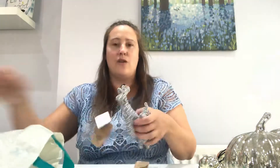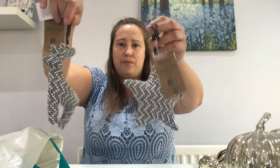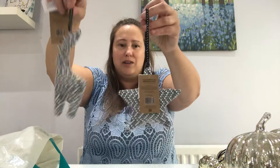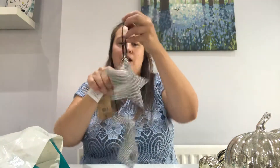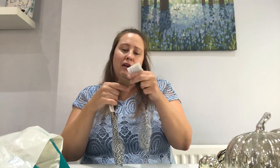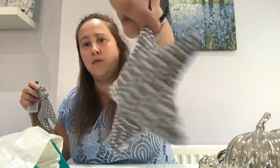So the next few items that I got from the Range are these really cute baubles — well, like hanging decorations for the tree. This is a reindeer and a star. And these are fabric. They are 11 by 13 by 3 centimetres. And if I put it close up to the camera, they're actually little hearts — little white hearts.